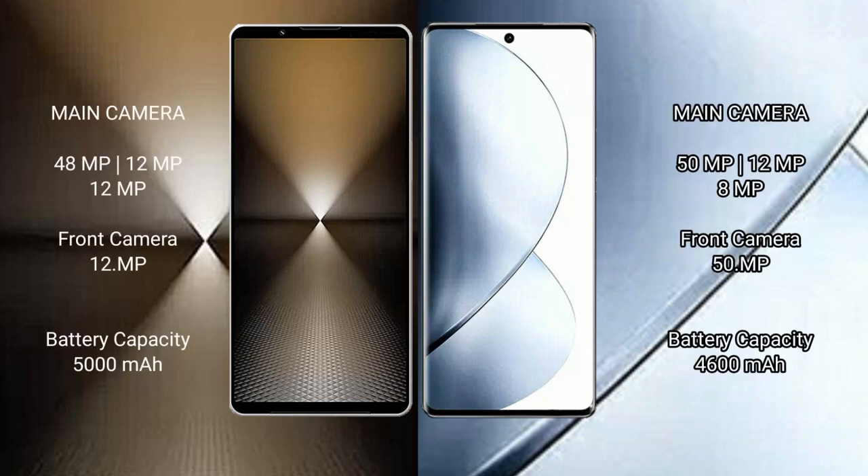Sony Xperia 1 Mark 6 features a triple rear camera setup of 48 MP plus 12 MP plus 12 MP, and a 12 MP front camera.